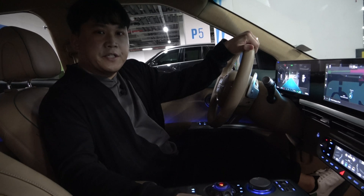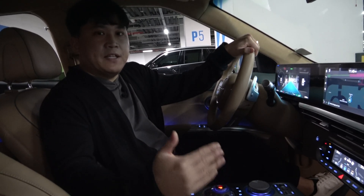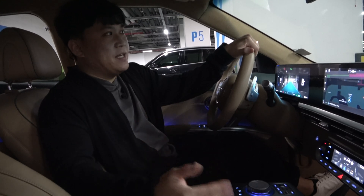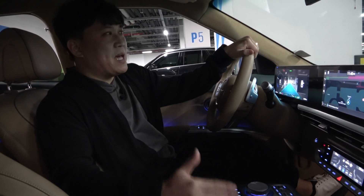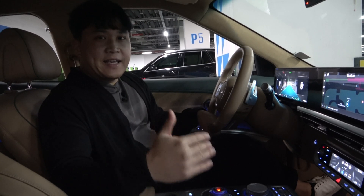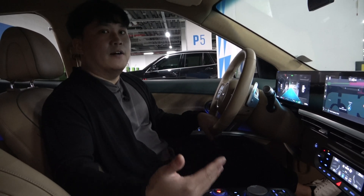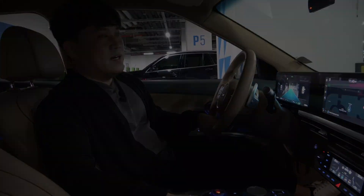This technology is currently limited to the Genesis GV60 and Genesis GV70 Electrified just yet. However, it's readily available to be mass produced and ready to meet customers. Today I came out to check out the service myself on a consumer level. Let me show you how it's done.